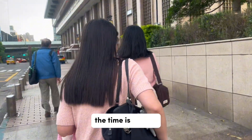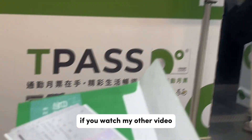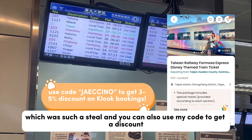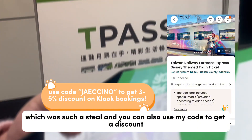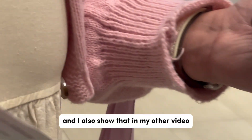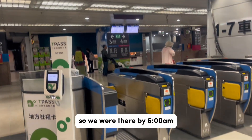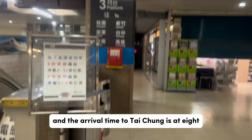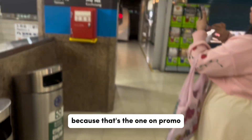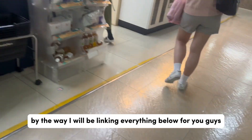If you watched my other video, we booked this on Klook and got the buy-one-get-one promo, which was such a steal. You can also use my code to get a discount. You have to claim your tickets before your departure date — I also show that in my other video. The departure time is at 6:24 AM so we were there by 6:00 AM, and the arrival time to Taichung is at 8:36 AM. We were only able to buy the one-way ticket because that's the one on promo, and then we bought HSR tickets to get back to Taipei.